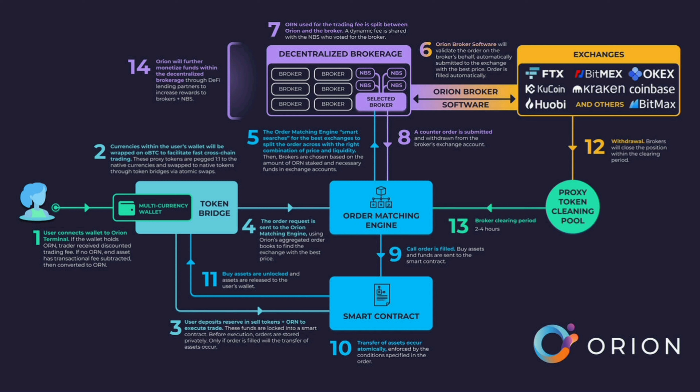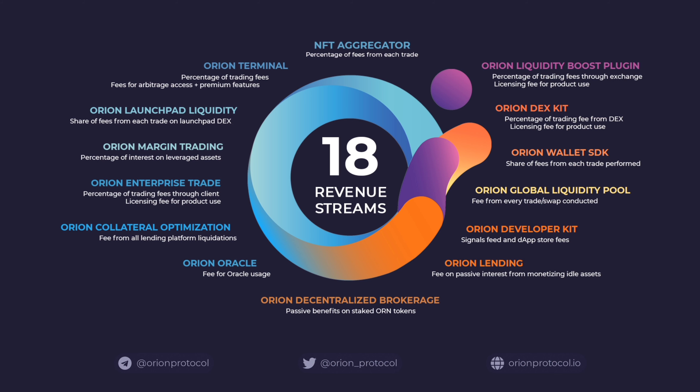Number 12 is Orion NFT Aggregator. By design, this feature aggregates every digital asset into one decentralized platform, combining fragmented marketplaces in the crypto space and acting as a collated order book for users to transact NFTs in one place. This merging of projects creates accessibility for businesses to make their products more visible to users, and NFT aggregation fees require payment in Orion.